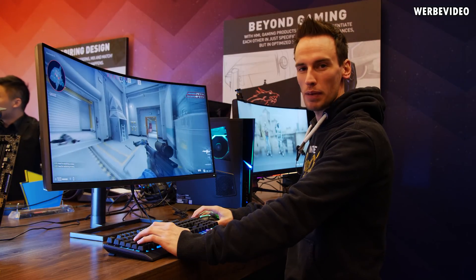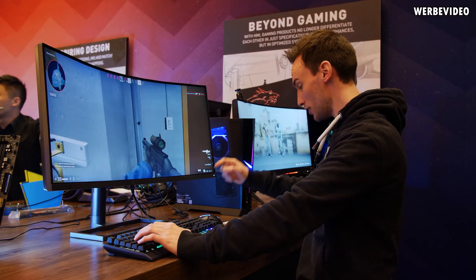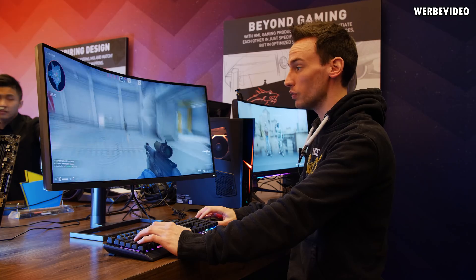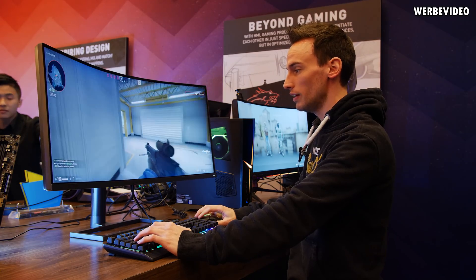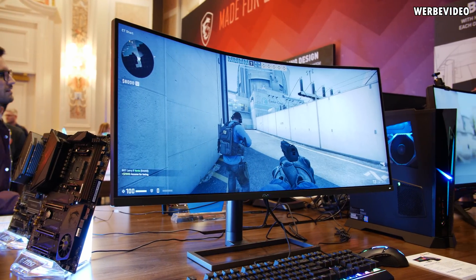Continuing our journey from the MSI booth here at CES 2020, this is the Optix MAG34CQR — a very long product name, but also an extremely interesting monitor. It comes with a 1000R radius, meaning it's extremely curved.